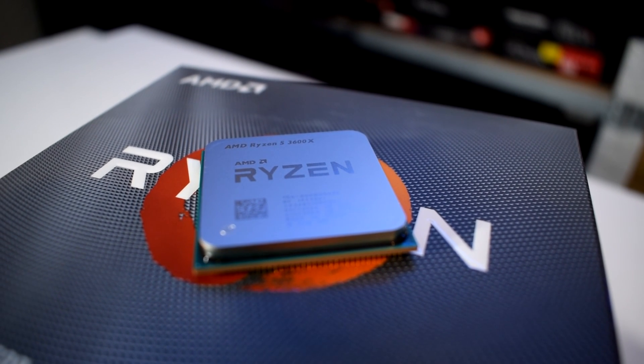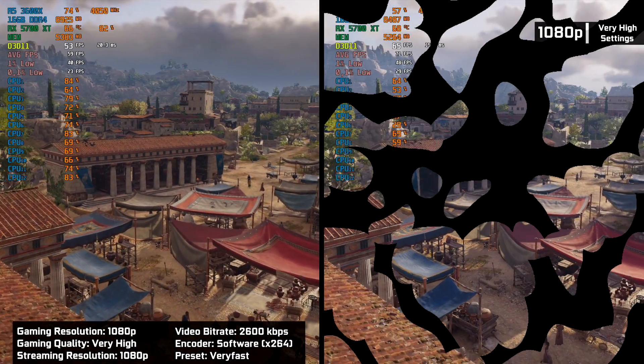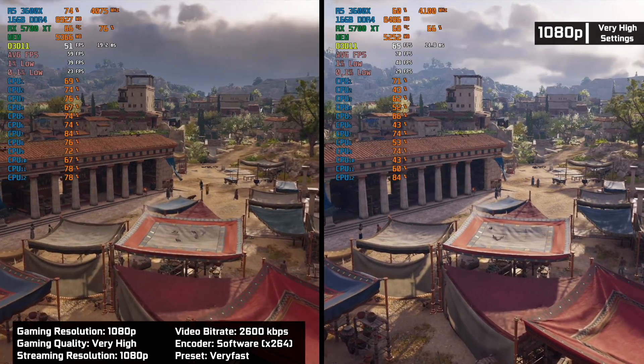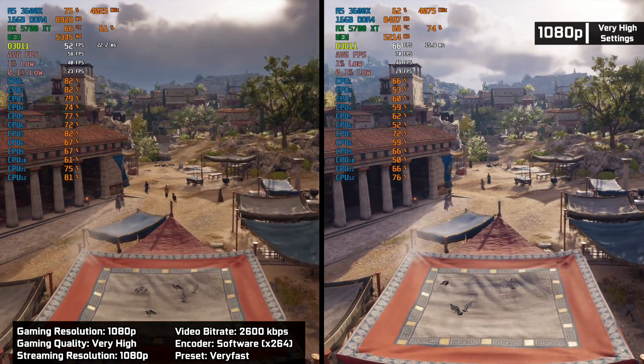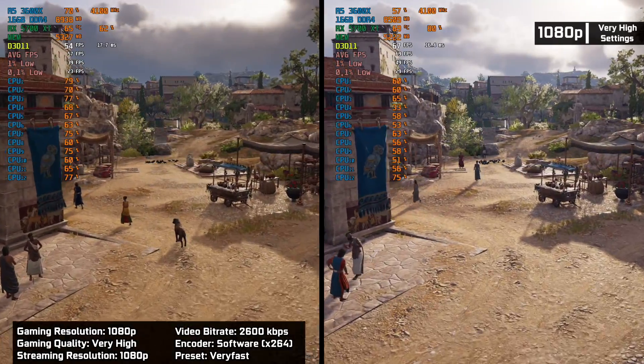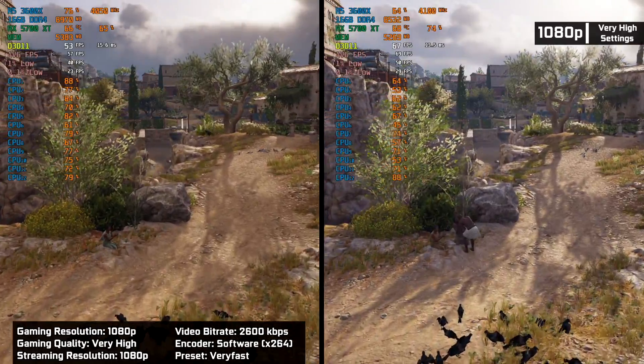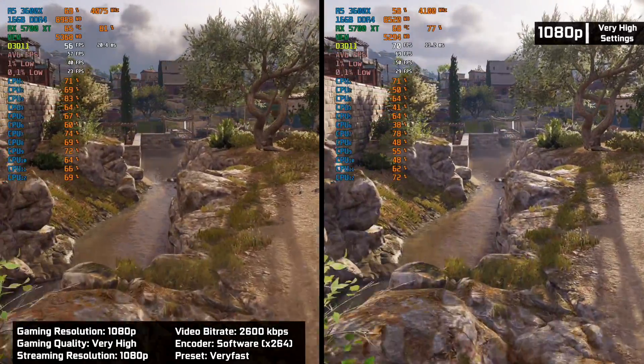For this test, we will use the Ryzen 5 3600X paired with an RX 5700 XT. We will be streaming at 1080p with OBS using different quality settings, and we are going to game at 1080p, 1440p, and 2160p.